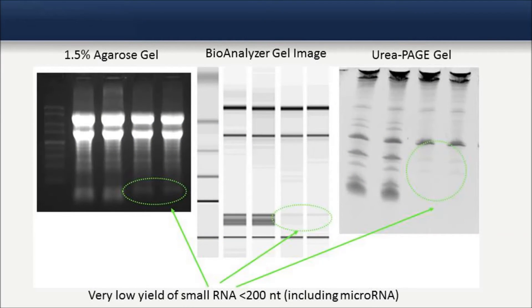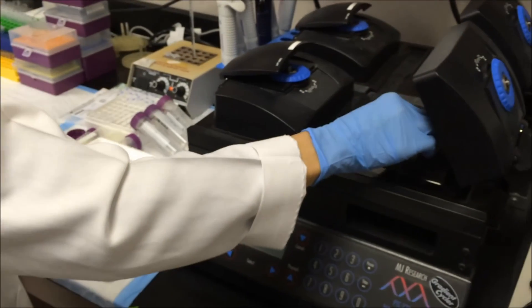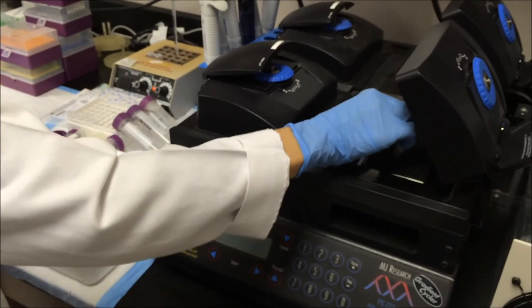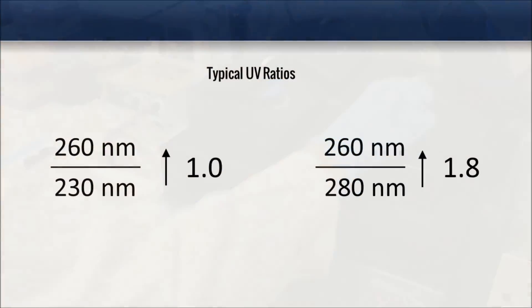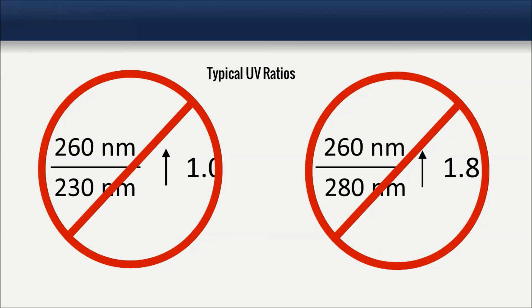Typical yields of free circulating and exosomal RNA vary depending on the input sample, as the amount of RNA present in the biofluid will depend upon the health status of the individual. Normally, the RNA yield from biofluid is highly variable and may range from 1 to 100 nanograms per milliliter. For this reason, it is likely that these RNA samples will require amplification prior to downstream analysis. You should also expect to see lower than normal UV ratios for RNA extracted from biofluid samples. Please contact us if you are unsure.